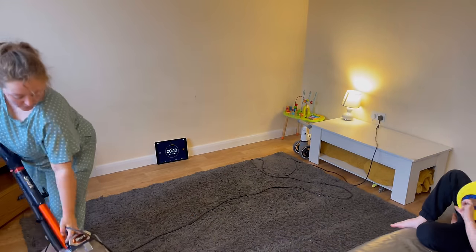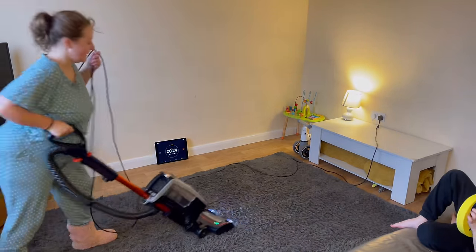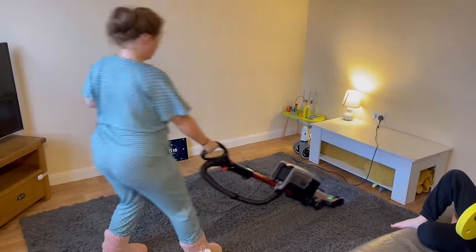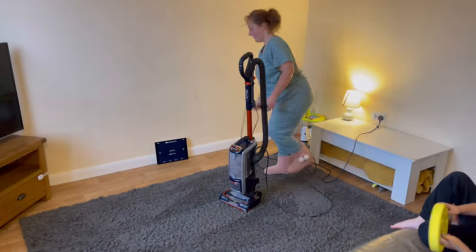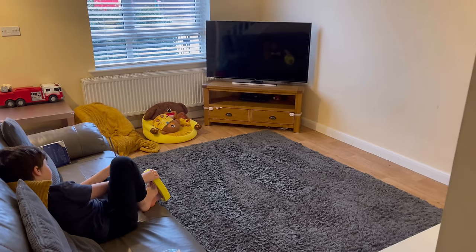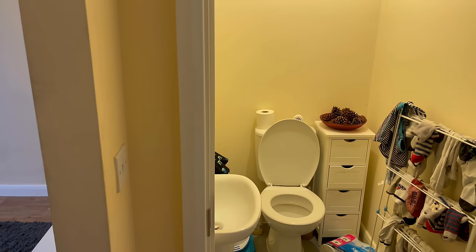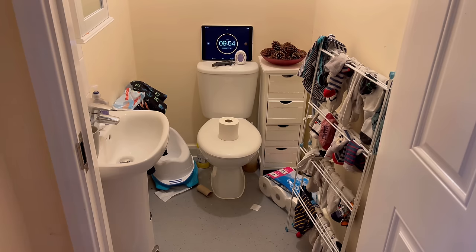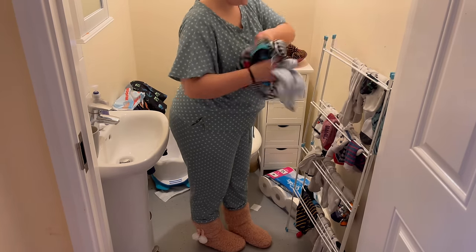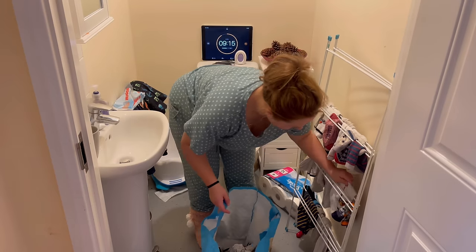Getting rid of that bulk mess carves out space for you to go back and do the deep cleans, the reorganising of cupboards and things like that. As well as carving out time to enjoy your day and your free time and spend it with your loved ones. This is not about perfection or deep cleaning or making everything pristine. By the end of today the house is going to look messy again, but the difference is it's manageable mess, not overwhelming mess. And honestly, that's good enough for me.